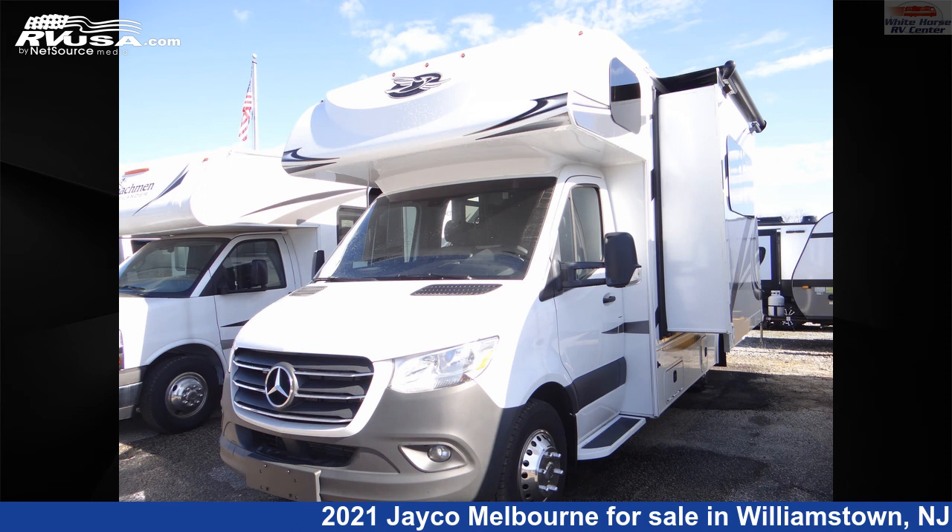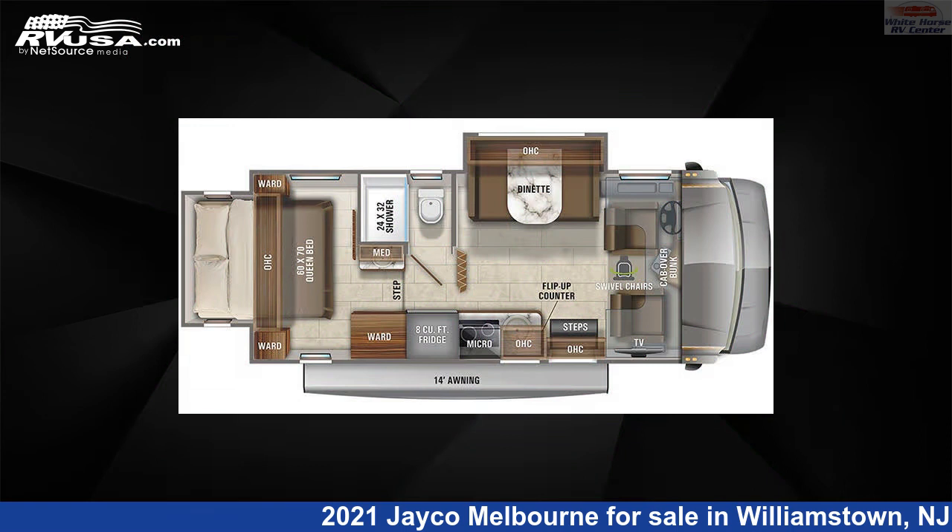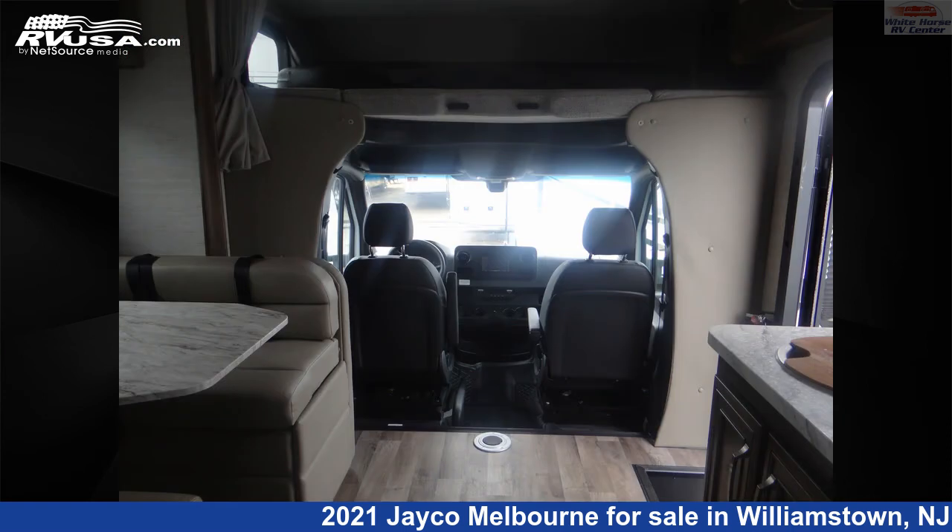This 2021 Jayco Melbourne 24K Double Slide, Rear Queen Bed is a Class C RV. It is located in Williamstown, New Jersey, 08094, and is offered for sale by Whitehorse RV Center.